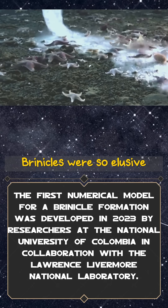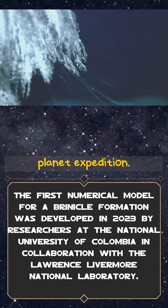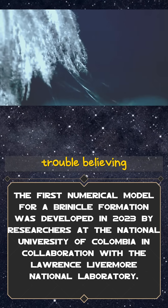Brinacles were so elusive that scientists didn't capture one on video until 2011, during a BBC Frozen Planet expedition. Even researchers had trouble believing what they were seeing.